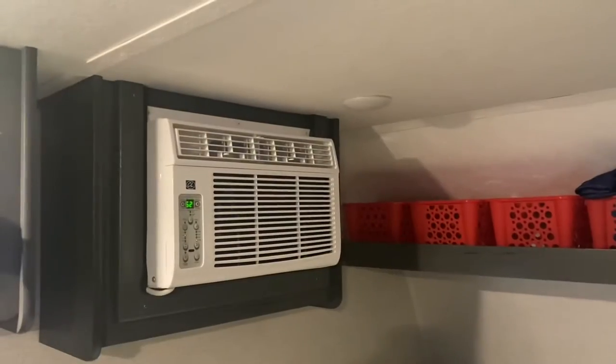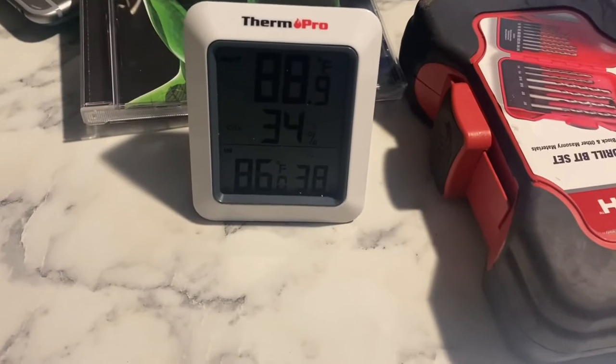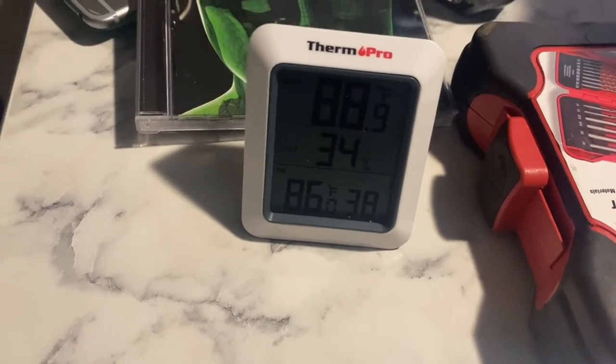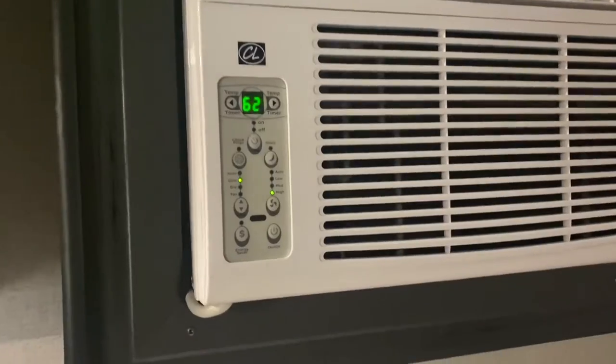I could make a checklist, but that's against my religion — just kidding. Alright, I've got the AC going now. Let's see if I can lower the temp. The bottom number is the inside temperature — outside is 88, inside is 86. It's on full blast: 62 degrees, high fan, high cool. Let's see what happens.